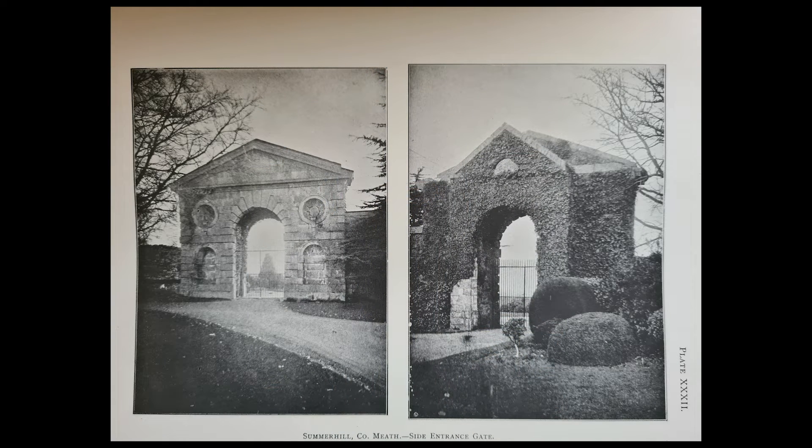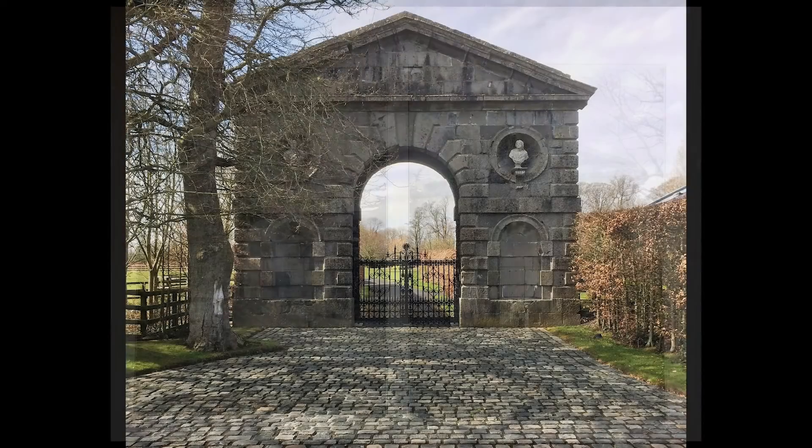Even the approaches were grand, such as this splendid triumphal arch which, as the caption on this early 20th century photograph notes, was merely a side entrance gate. Happily, it survives, having been moved to another location, and this is what the same arch looks like today.